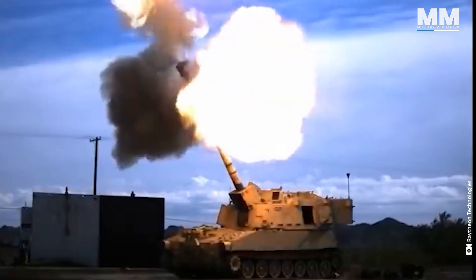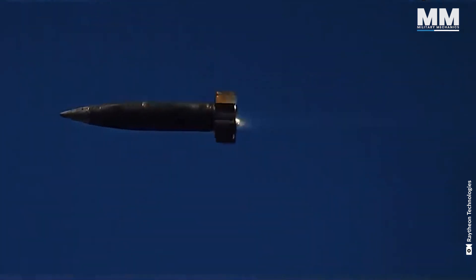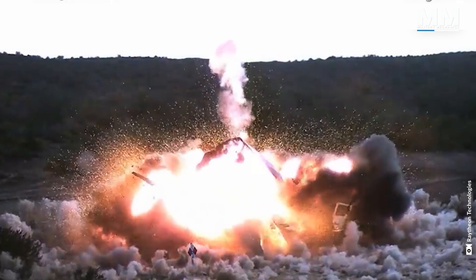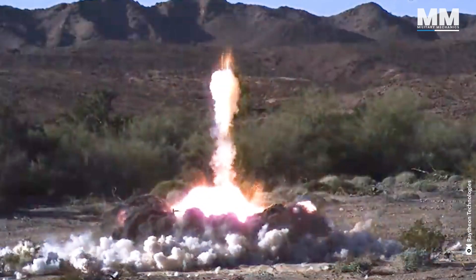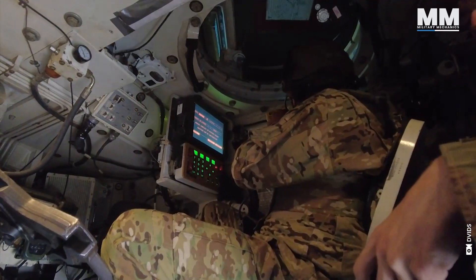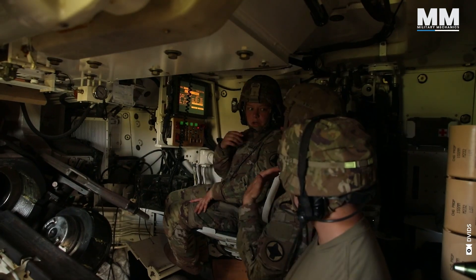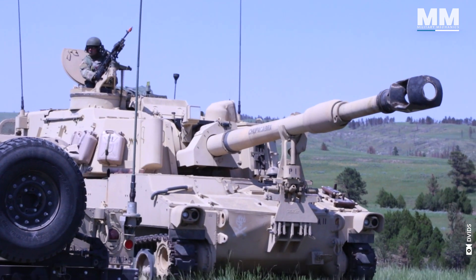Imagine the force needed to propel such a heavy projectile for miles. When it lands, the impact shakes the ground, the roar rattles your bones, and the destructive aftermath is a sobering testament to the M109's potent firepower. This beast is equipped with cutting-edge electronics and a battle management system that integrates real-time data and communications, making it a smart giant in the field.